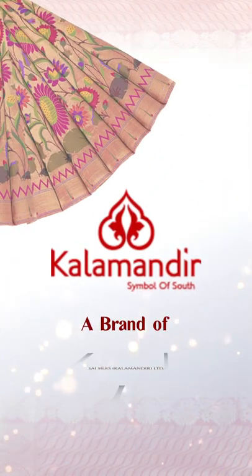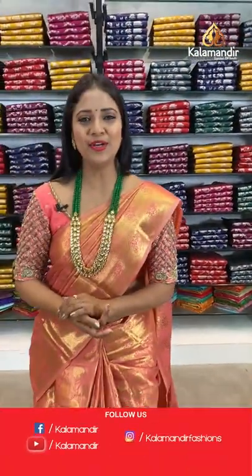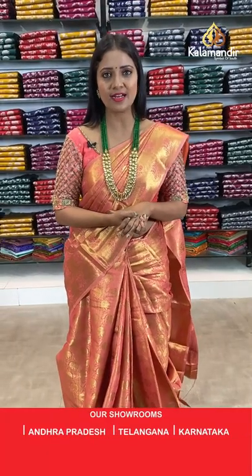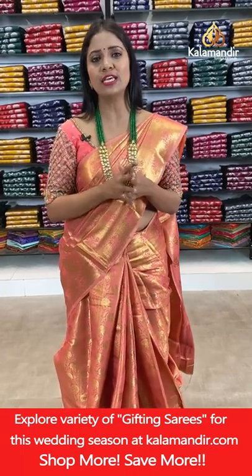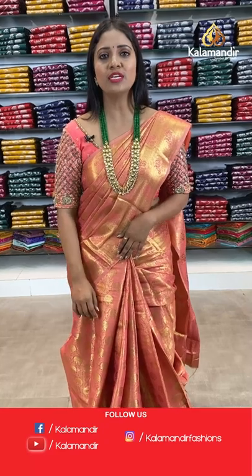Welcome to Kala Mandir! We are showcasing light and pleasant looking colours with beautiful Benaresi weaving, including a few bright colours. Stay tuned to this live show and grab your favourite 3 sarees at 2500 only.